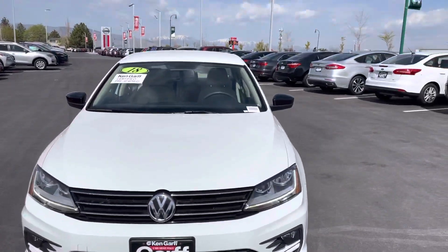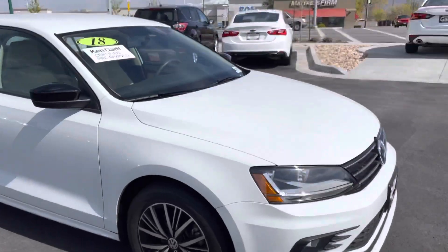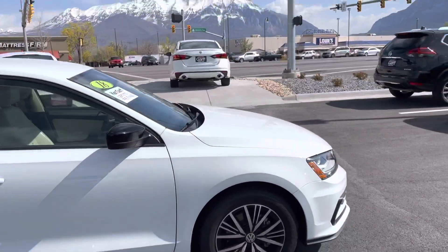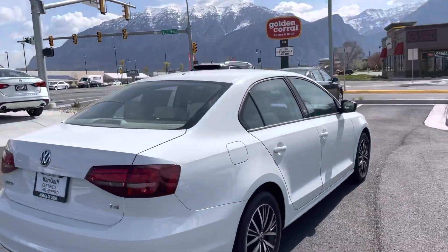Here's a quick look around the 2018 Volkswagen Jetta, the SE model. I'll give you a look around the outside, and then we'll check out the inside and go over some of the features. Super nice looks around the outside. It's the TSI.